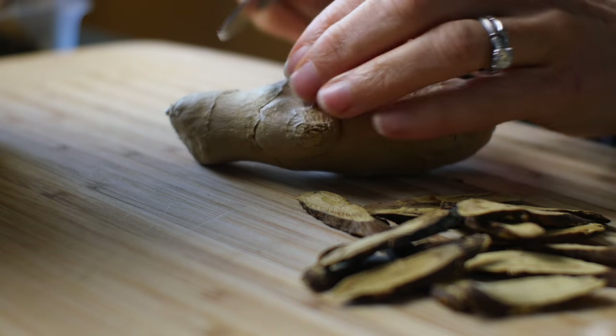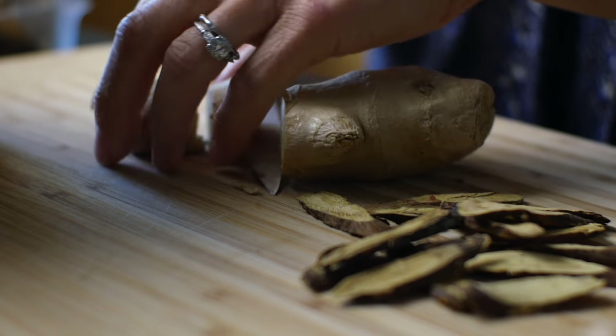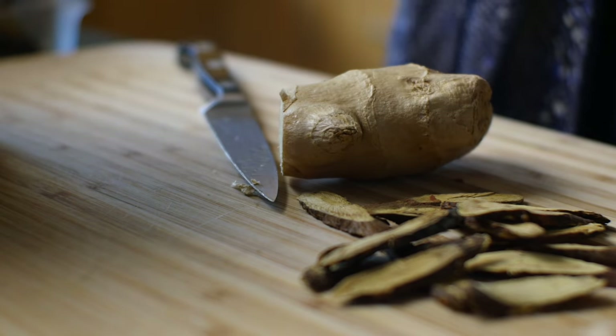I'm just going to slice it, I'm not going to peel it — make it super easy. My pot here is going to hold about six cups of water, so I'm going to use maybe a thumb-size piece. The more you chop these down, the more area hits the water and it might get a little spicier and more pungent. So it depends on how spicy you like it.